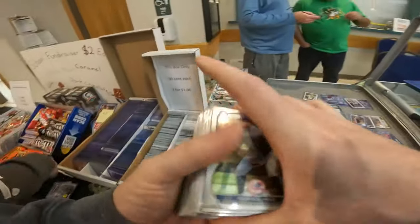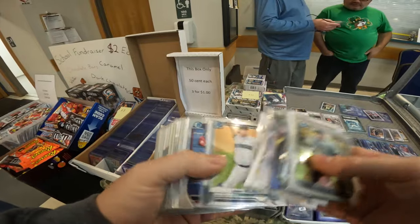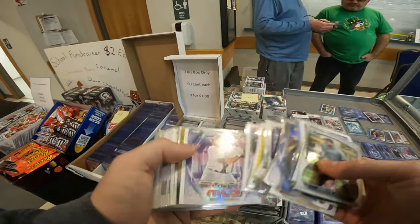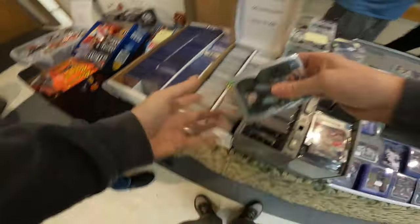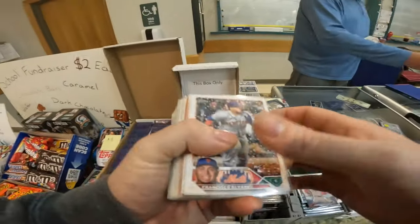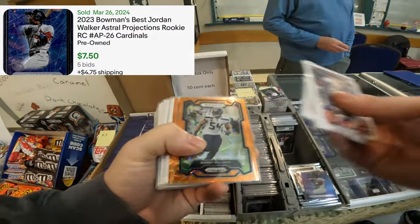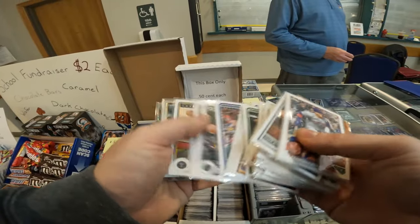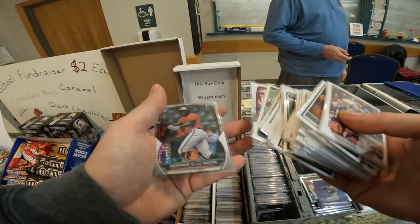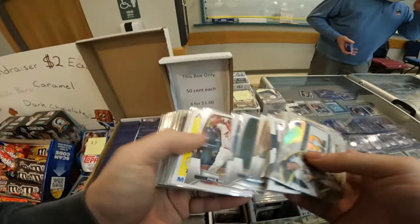Now we are digging through a 50-cent box. I love it when a 50-cent box or quarter box has cards that are at least penny-sleeved. It's always a good feeling because I feel like I don't have to necessarily look for crazy issues with a card. But we did find some absolute gems in this 50-cent box, including this Jordan Walker Bowman's Best Astral Projections rookie card. So we put that to the side. We got a bunch of cards out of this 50-cent box for sure. Looking back on it, I probably would have grabbed some more out of this box.